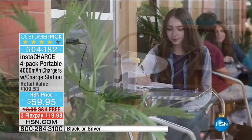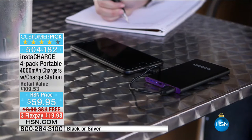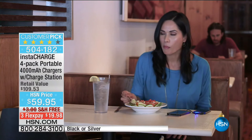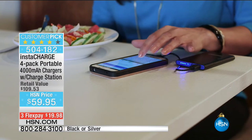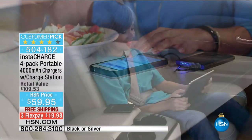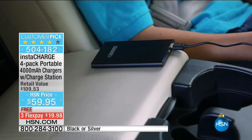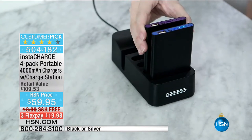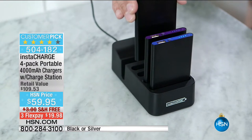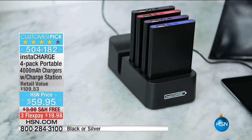What you're going to get are four of them — these are portable 4,000 milliamp chargers. You even get a charging station to recharge the battery. This can work on all of your devices: your smartphones, your tablets, digital cameras, GPSs, all of those portable electronics. Everybody who has a phone needs an extra battery. You choose whether you want four of the black chargers or four of the silver chargers. Leah Little is joining us with this big customer pick.